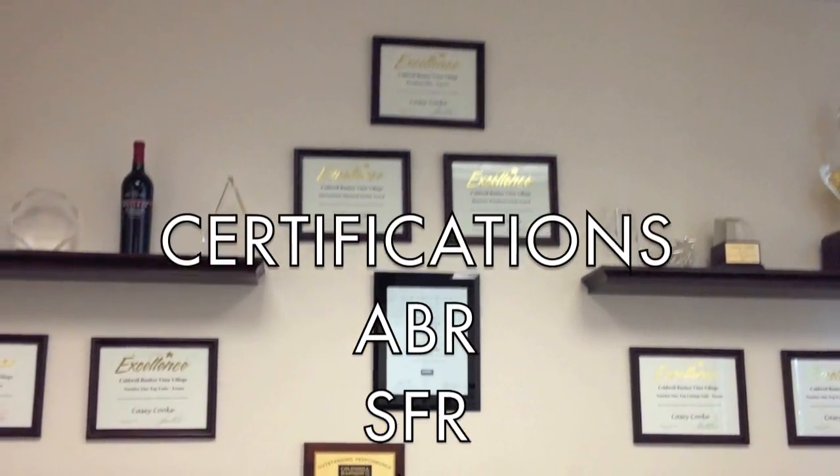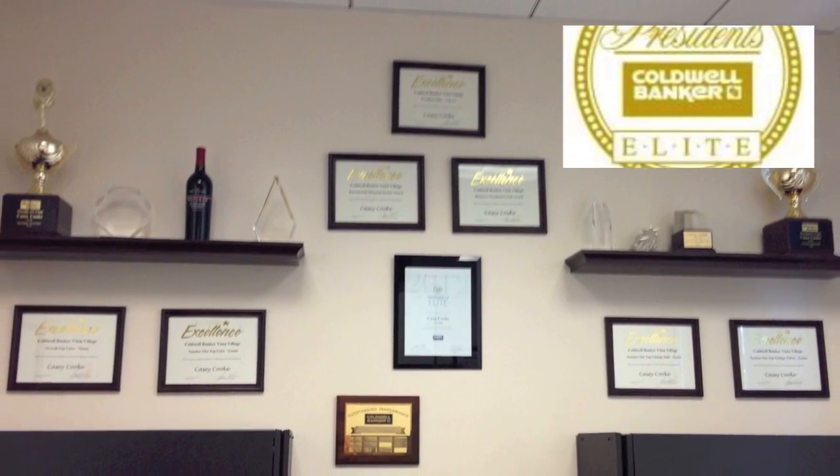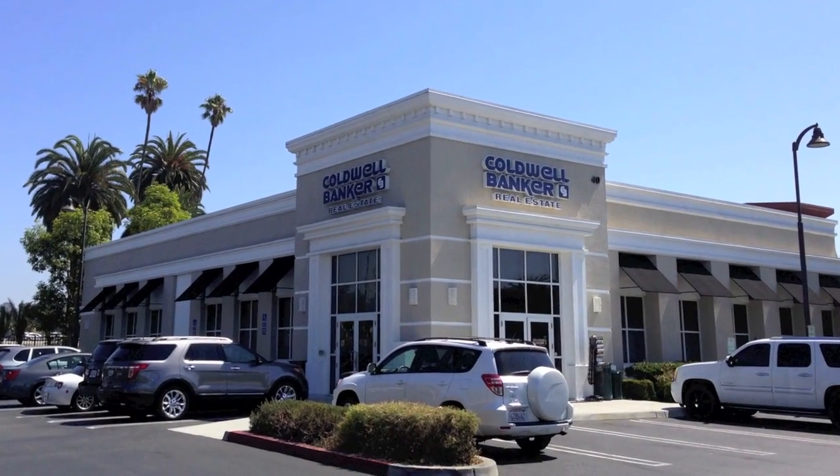Since then, I've earned numerous awards and accolades, including the prestigious President's Elite Club, which ranks me in the top 3% of all Coldwell Banker agents internationally.